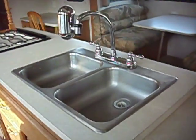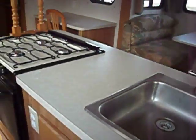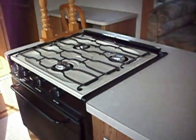A dual sink with water purifier. Oven, stove top, microwave. And over here is the refrigerator. We'll see you later.